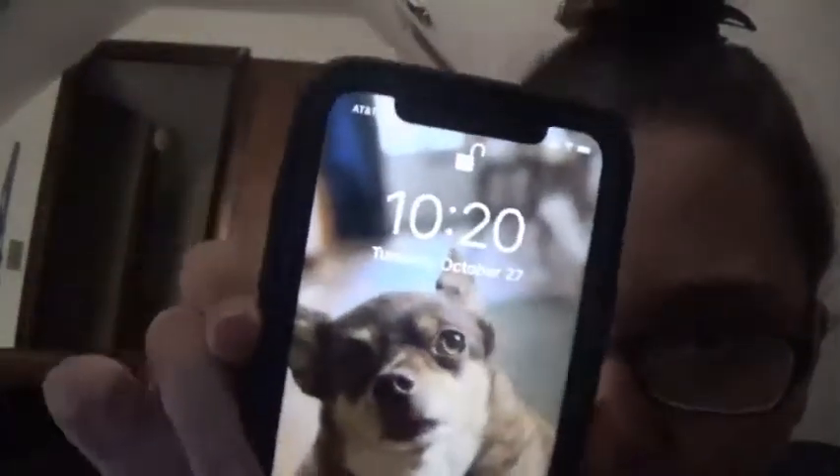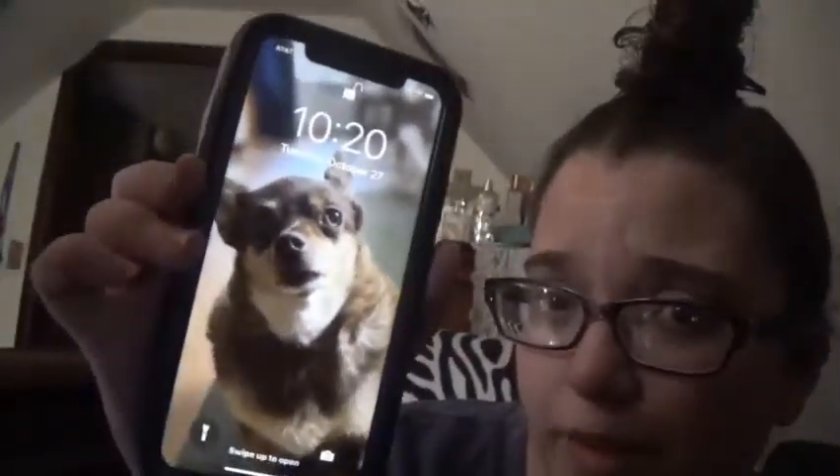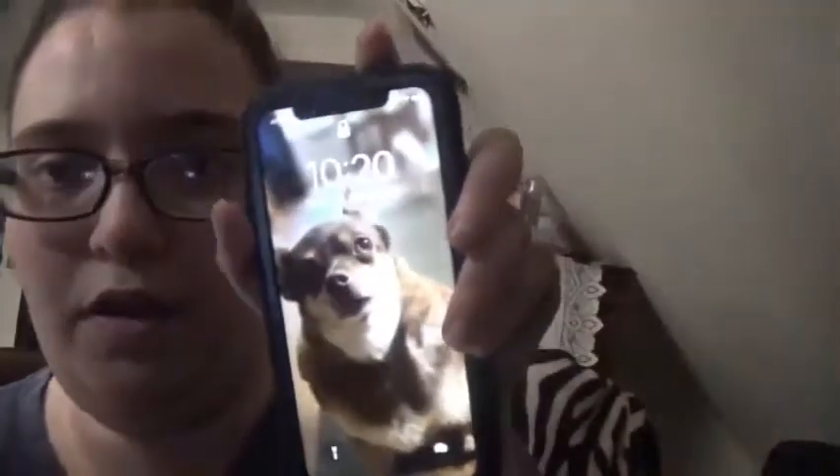First on my phone we have my lock screen — this is my dog. My brightness is a little low because the camera's not picking it up. I'm currently filming this at 10:20 in the morning. I took this picture on my iPhone 11; as you can tell the photography is pretty aesthetic. Then we swipe up and we have all our notifications.